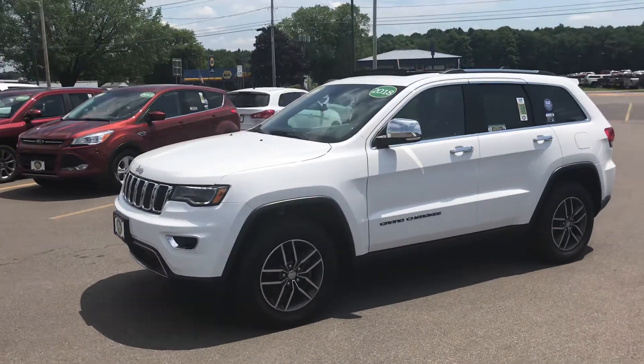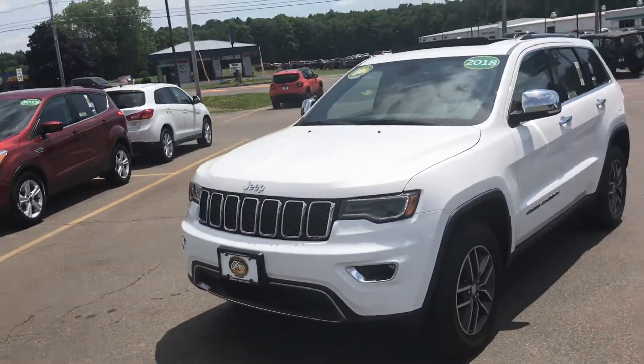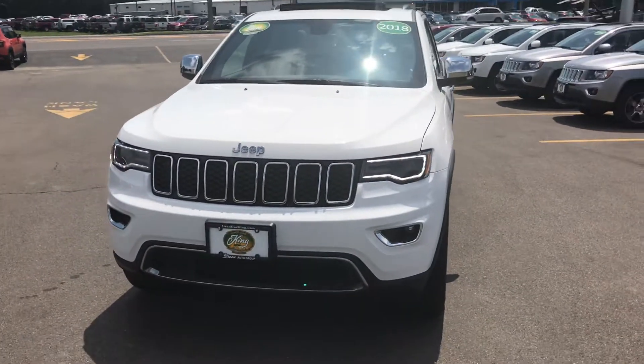Today we're going to talk about this 2018 Grand Cherokee and some of the really nice features about it — features you're not going to find in any other vehicle every day. It's got heated and cooled front seats.